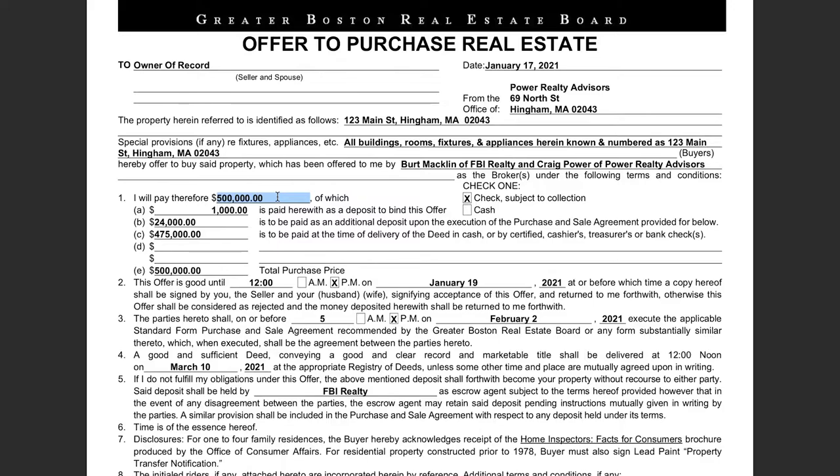$1,000 earnest money is due as soon as the seller accepts the offer — that is part of the $500,000. The next deposit is made upon the signing of the purchase and sale agreement. Usually the intended goal is for the buyer to bring the transaction up to 4% or 5% down. $24,000 plus $1,000 is $25,000, which is 5% of the total purchase price of $500,000. And then at closing, the remaining funds are due. This section doesn't indicate how much of those funds are cash versus your loan — it's just saying we will deliver the remainder at closing. All these should add up to the total purchase price.